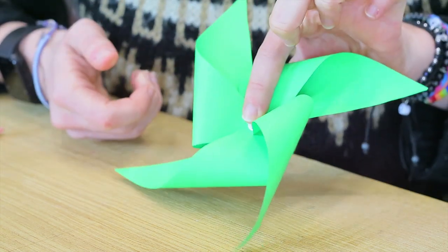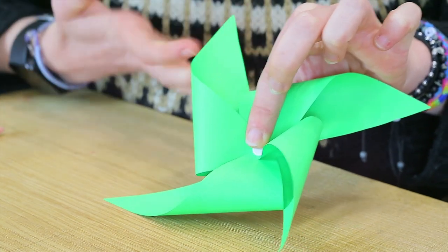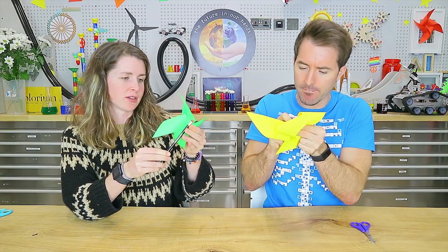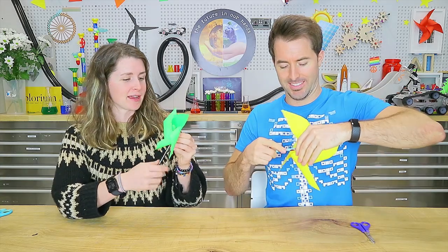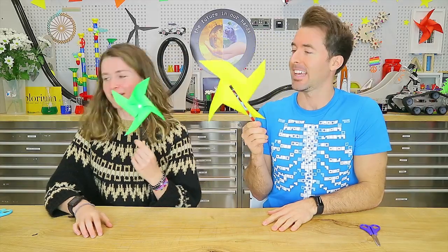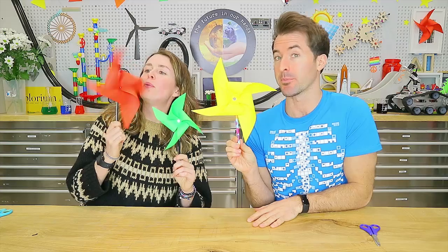The last step is to put a handle on your windmill so you can hold it and let it blow. Push the thumb tack into the side of your pencil and that should hold it all together. Now take it outside on a windy day, or just blow on it with your breath, and it should spin beautifully. Get creative — make big ones, small ones, different colours — and you can have your very own wind farm!